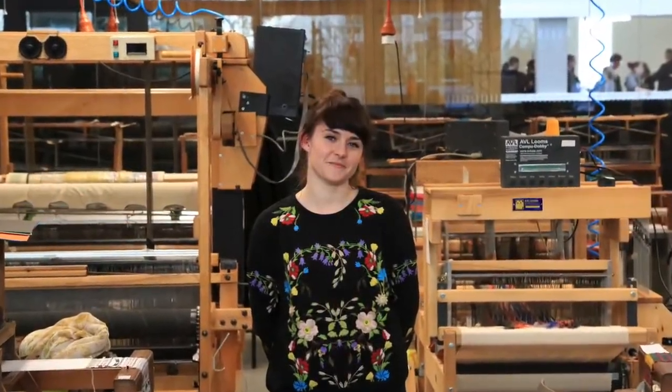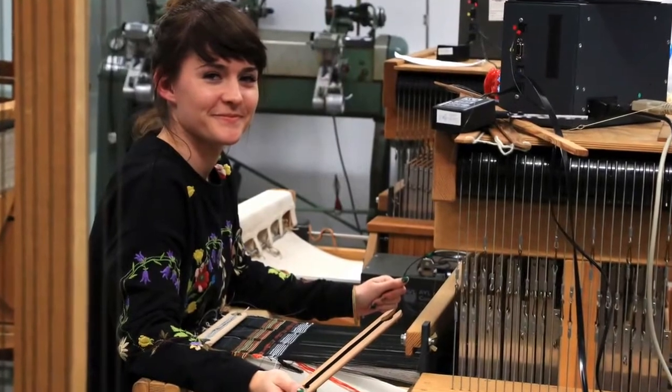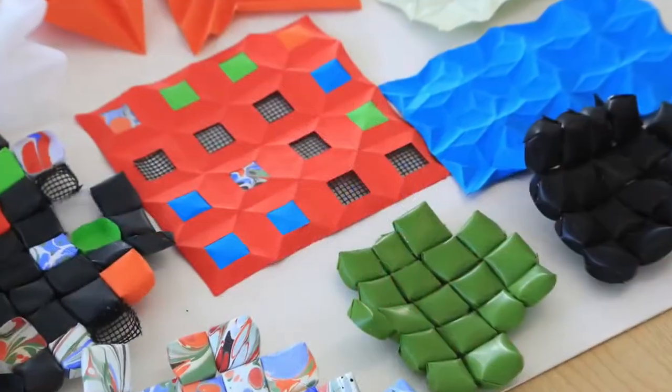I'm Chloe and I am a Constructed Textiles student in my final year and I am doing the Frame Trend. It's kind of like our modern day society basically, so how everything's documented or tracked and a bit sort of Big Brother, 1984, that sort of darker side.